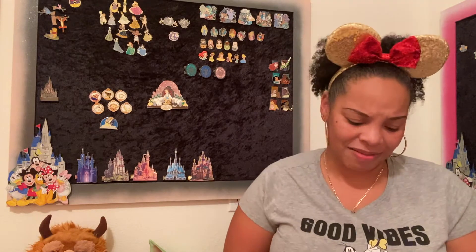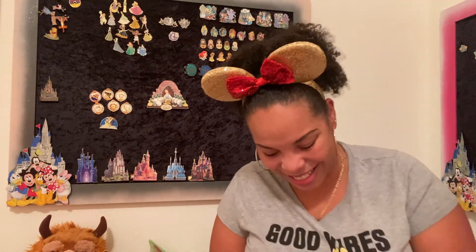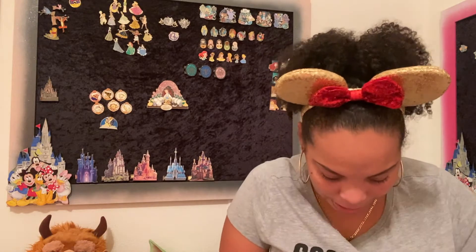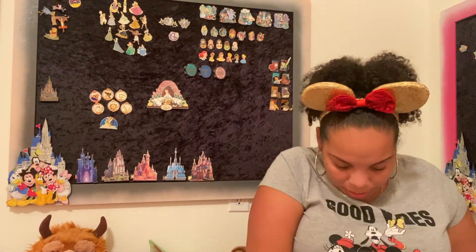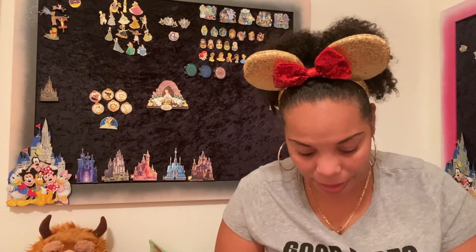This next package is from pin girl Mary over at Pins and Pups on Instagram. Some of this is my mom's and some is mine. She included a cute little Pooh sticker. Let me get everything together.